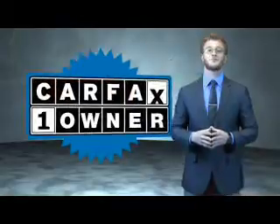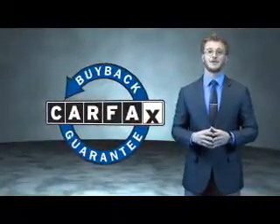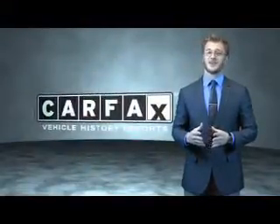This is a Carfax 100 vehicle which qualifies for the Carfax Buyback Guarantee. Be sure to find a complimentary copy of the Carfax Vehicle History Report online or contact a dealership. Just say, show me the Carfax.